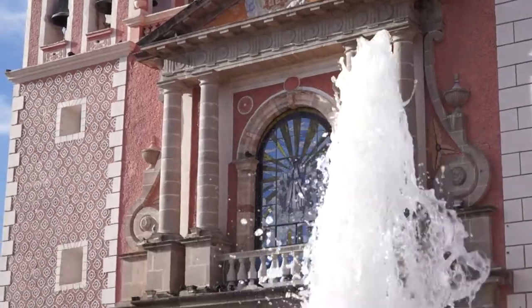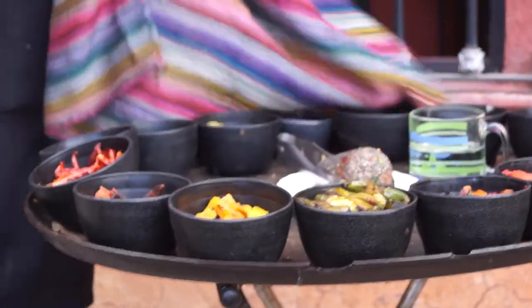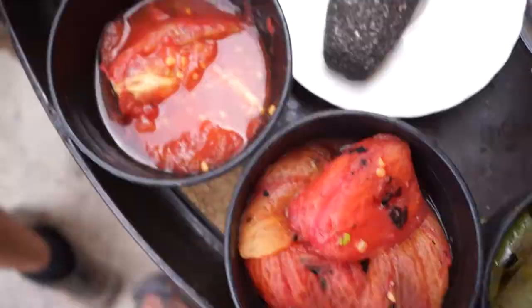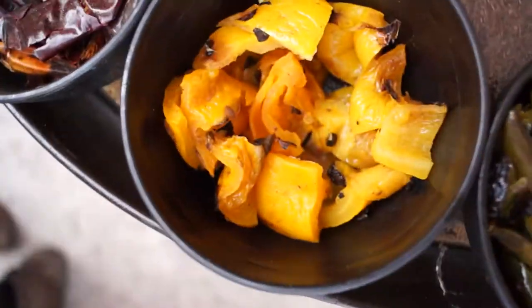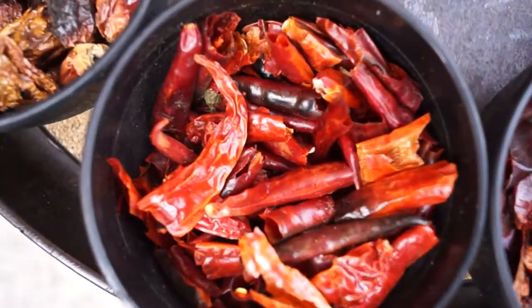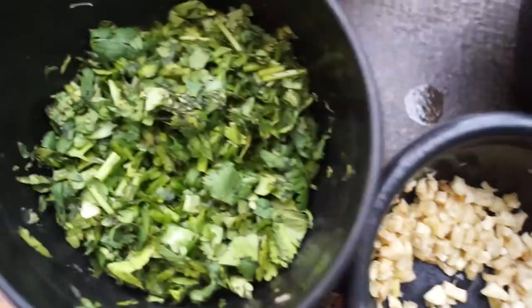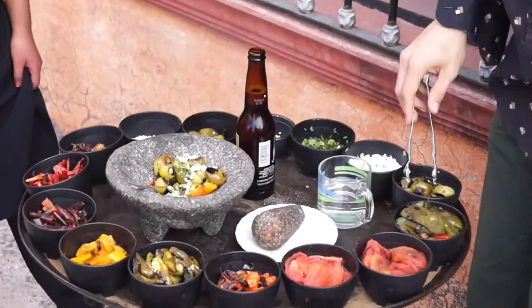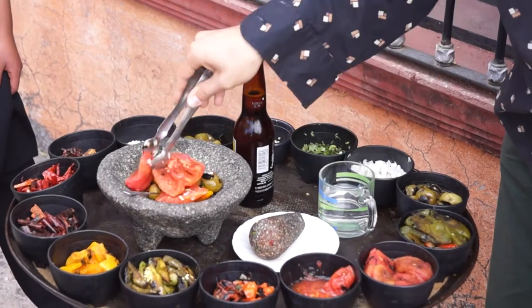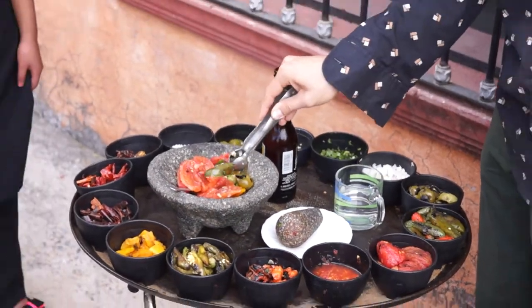Next time you're in central Mexico, hit me up and I'll let you know how to get to this restaurant that has the make-it-yourself salsa tray. This restaurant provides you with all the tomatoes, chili peppers, and seasonings you'll need to make your own personalized salsa. Don't start throwing random peppers in there though, or you'll end up with a salsa so spicy that the friends you came with will accuse you of trying to kill them. I can't believe my friends let me invent a salsa for the whole table — I got carried away and started throwing every colorful ingredient I saw into the mix.